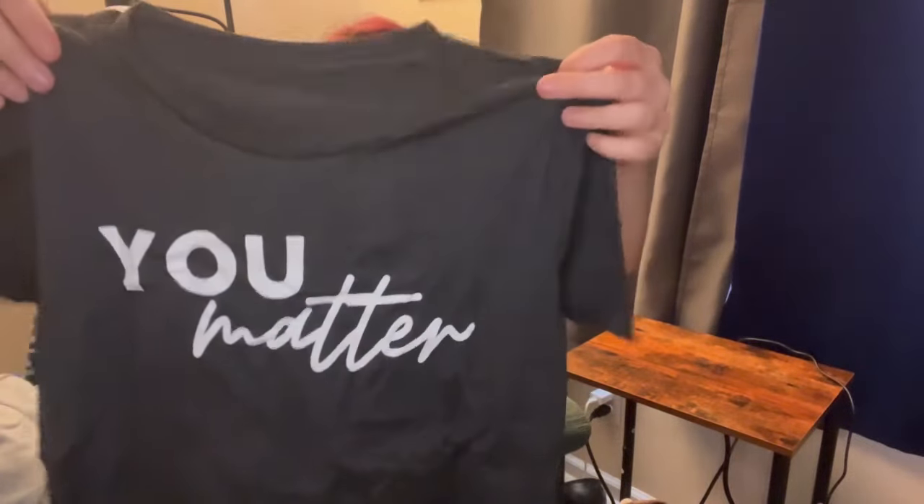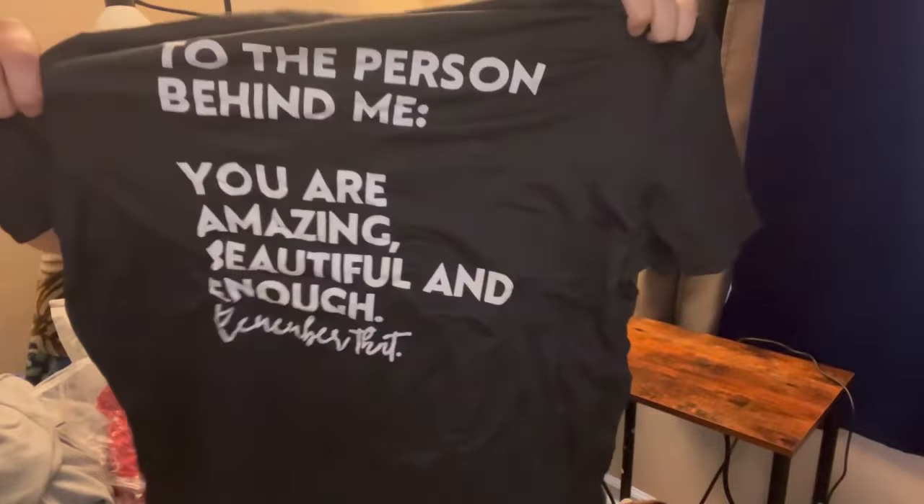This shirt says on the back 'To the person behind me, you are amazing, beautiful, and enough - remember that.' I thought it was super cute, and the front says 'You matter' - I didn't even know that. It's size large but it looks like it cuts off sooner at the bottom. It should fit me just about perfect since I'm a person who usually likes baggier shirts.